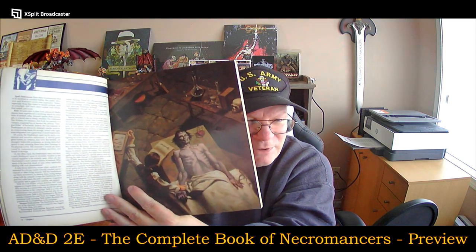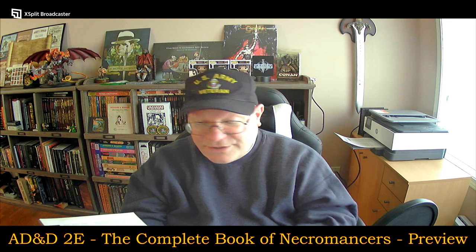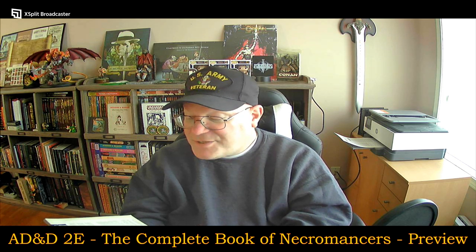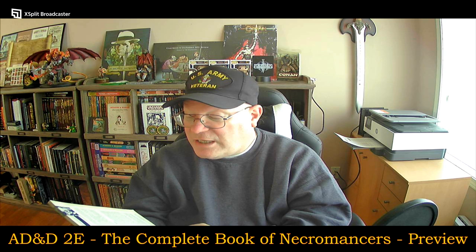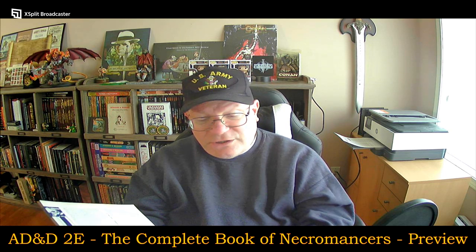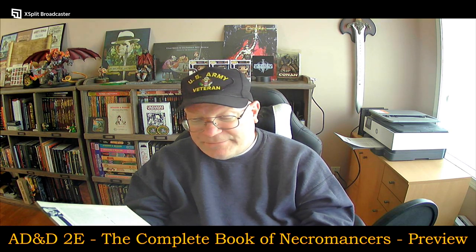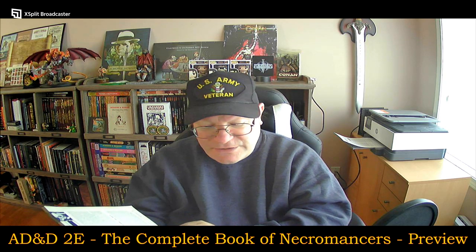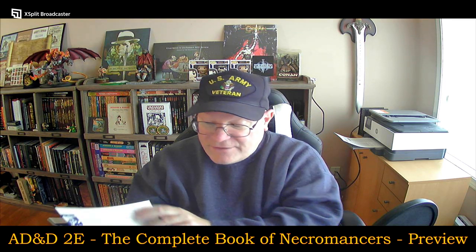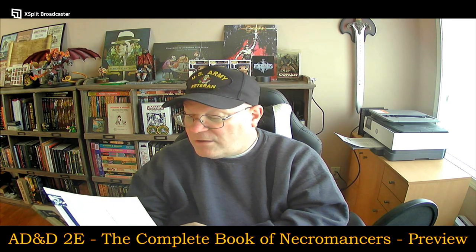Once again, some incredible color art in here, and the black and white art is very good as well. We have a philosopher subclass. The undead master specializes in the creation of undying minions and the summoning of extra-planar allies. Other necromancer kits include a witch, a ghoul lord, and new non-weapon proficiencies: anatomy, necrology, netherworld knowledge, spirit lore, and venom handling.